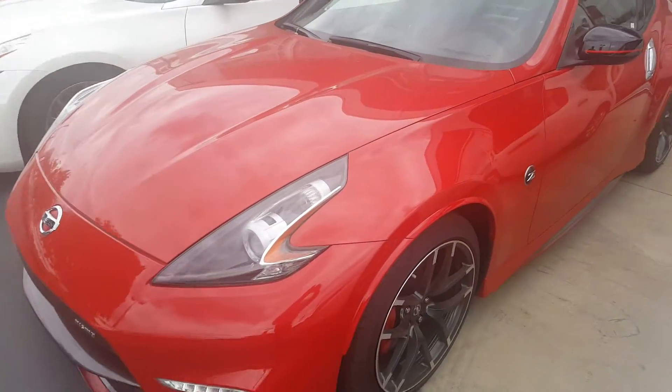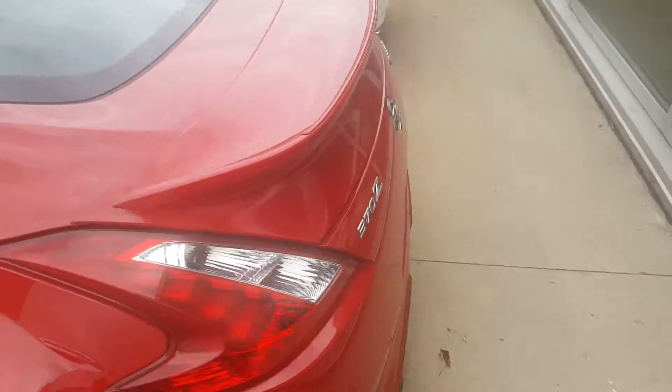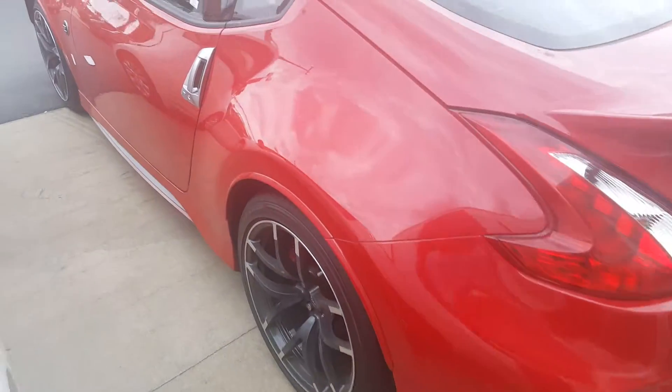As you can see, it's a very nice bright red with a nice spoiler on the back, LED taillights, and Nismo rims. Very nice — take a look inside.